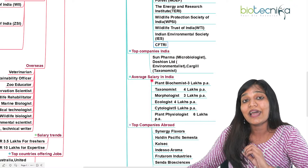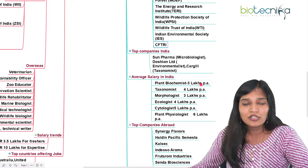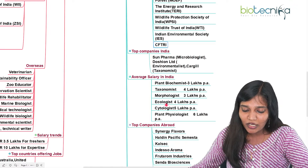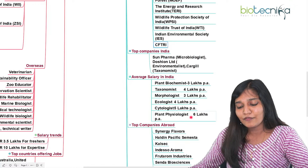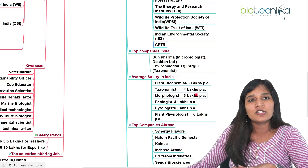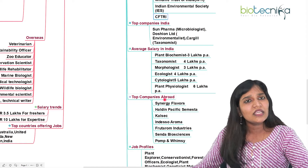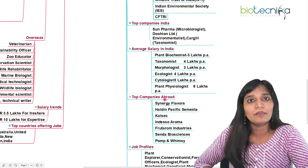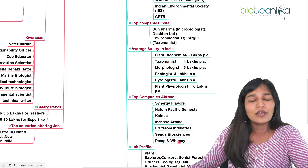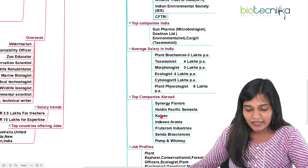What is the average salary of a botanist in India? Plant biochemist, taxonomist — around 4 lakhs per annum — morphologist, ecologist, cytologist, and plant physiologist are among the roles with listed salary packages. These are average salary figures to help you evaluate your options. There are many top food-tech companies abroad which recruit botany candidates, and you can look at the listed top companies abroad and apply.